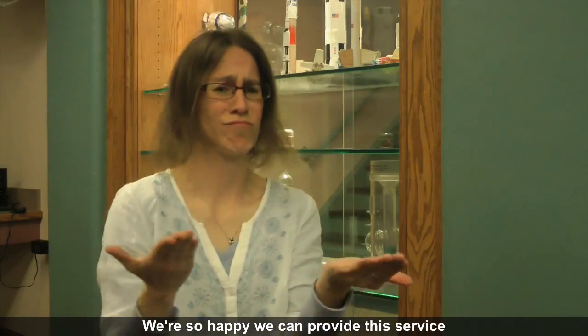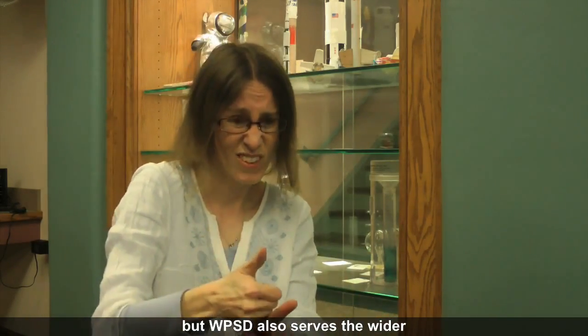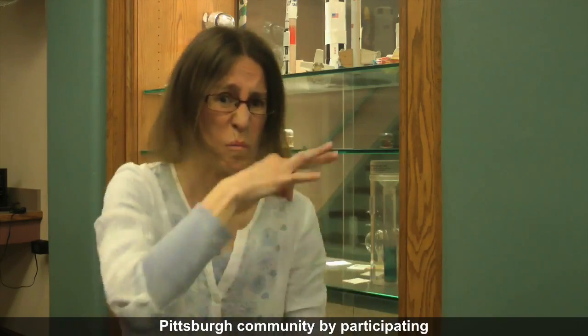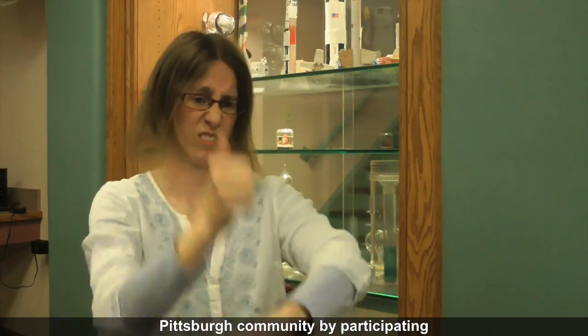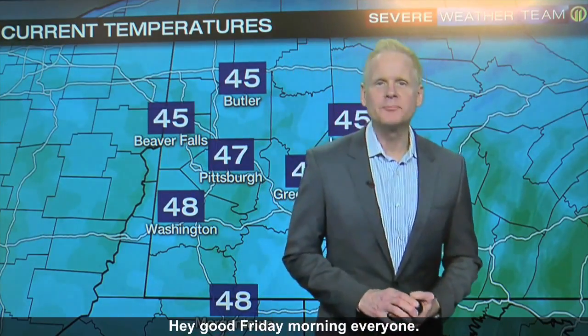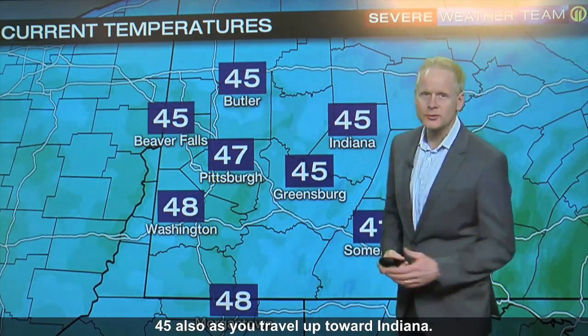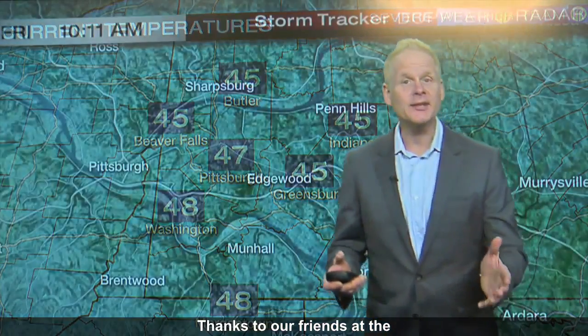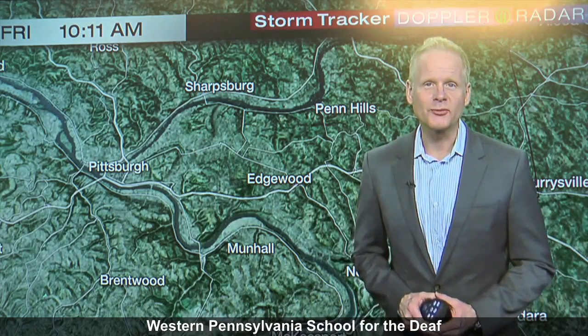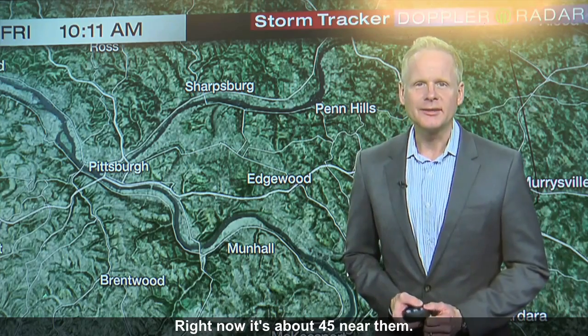We're so happy we can provide this service to the school community. But WPSD also serves the wider Pittsburgh community by participating as a reporting station for the weather in this area. Good Friday morning everyone — beautiful day. Temperatures already mild. We're rolling into springtime with temperatures at 47 now in Pittsburgh. A little bit cooler to the north — 45 in Butler, 45 also up towards Indiana. Thanks to our friends at Western Pennsylvania School for the Deaf in Edgewood for giving us the temperature. Right now it's about 45 near them.